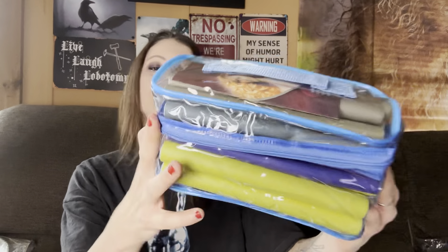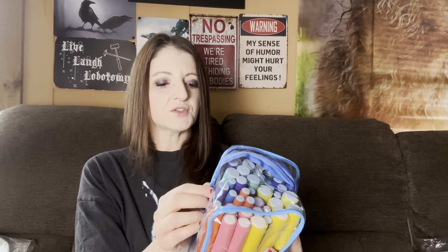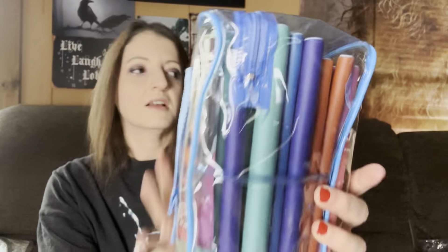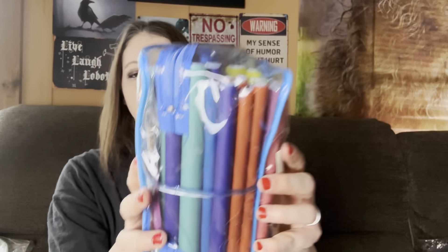Ooh, it's already used. What in the world? Are these hair rollers? They are hair rollers — magic curlers, twist flex rods, foam curlers. These are hair curler rods. They're all in different diameters. Look at that. My hair doesn't hold a curl to save my life. I'm going to try one. Ooh, they smell like foam, I guess. I've never done it before, I don't know what I'm doing. Don't yell at me.